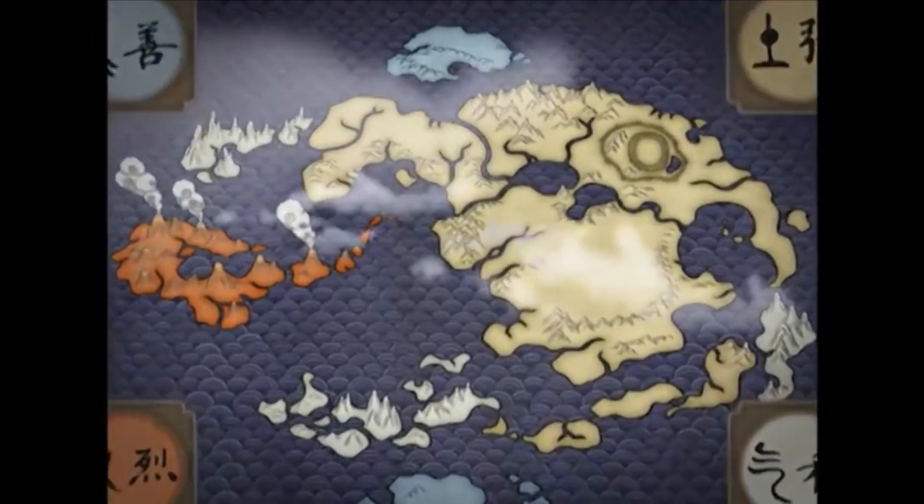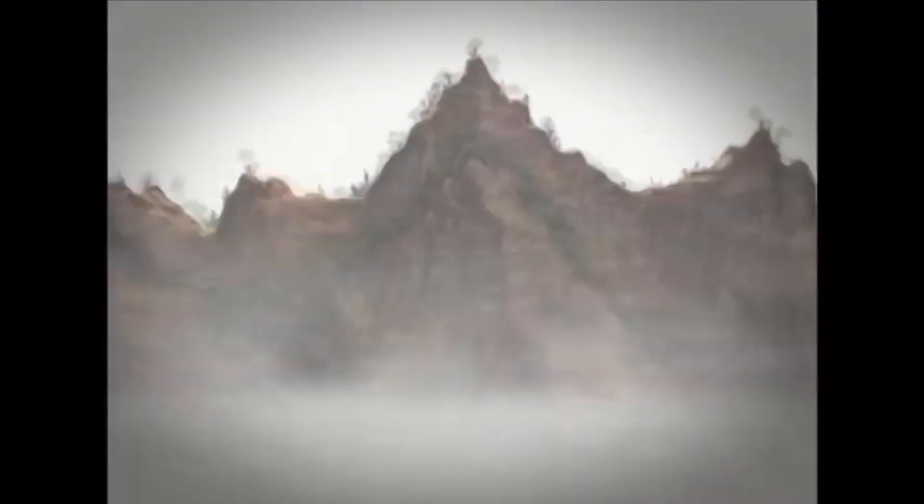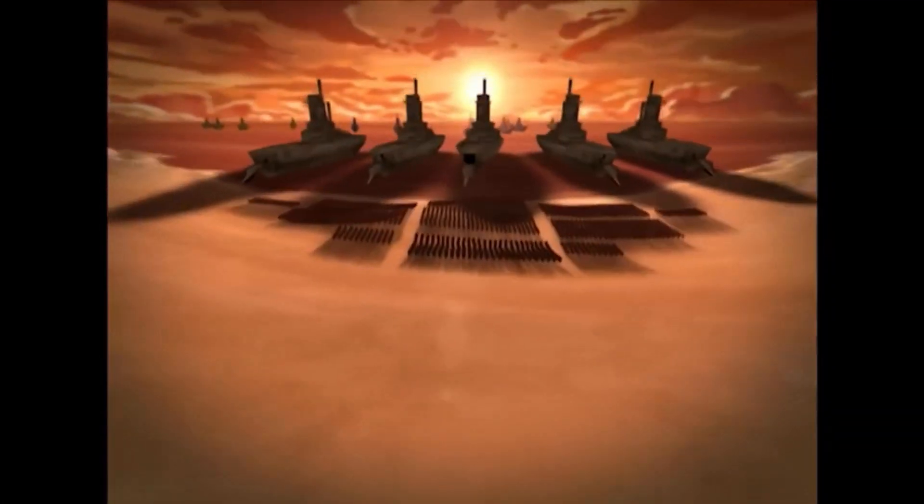Once upon a time, the four elements lived together in harmony. But then, humanity tried to destroy the Earth.